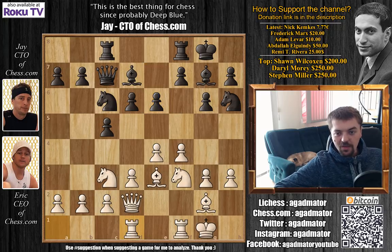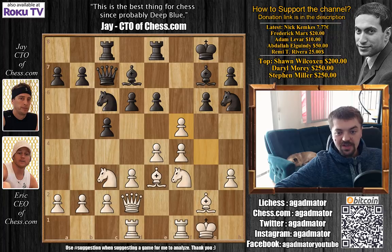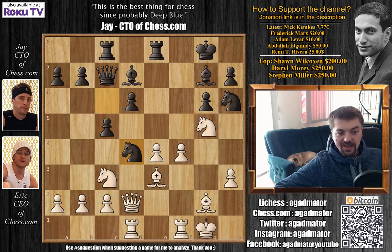So rook a to d1, rook f to e8, and g4 now. F5, and now there is a square freed for the knight — the knight can retreat if white decides to push g5. We have g captures on f5, e captures on f5, and knight to g5 now. F captures on e4, we have d captures on e4, and knight to d4.